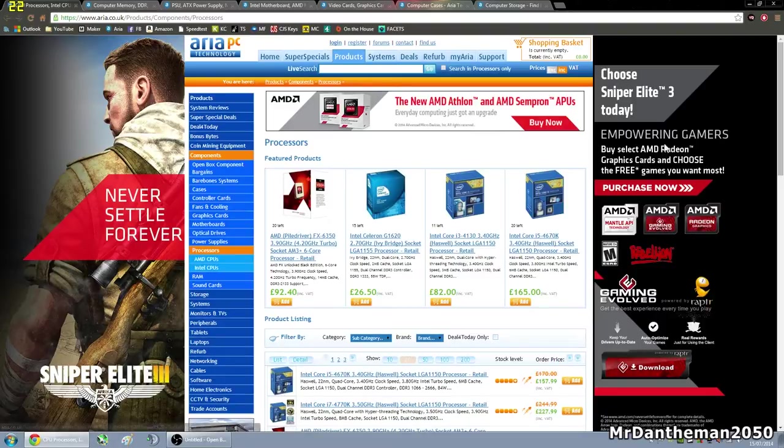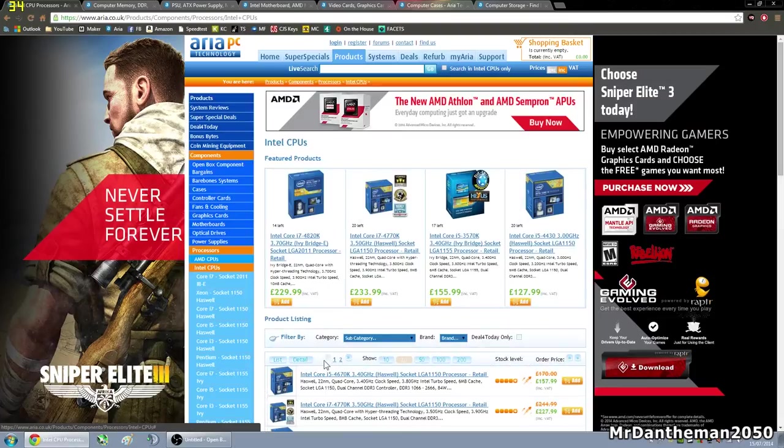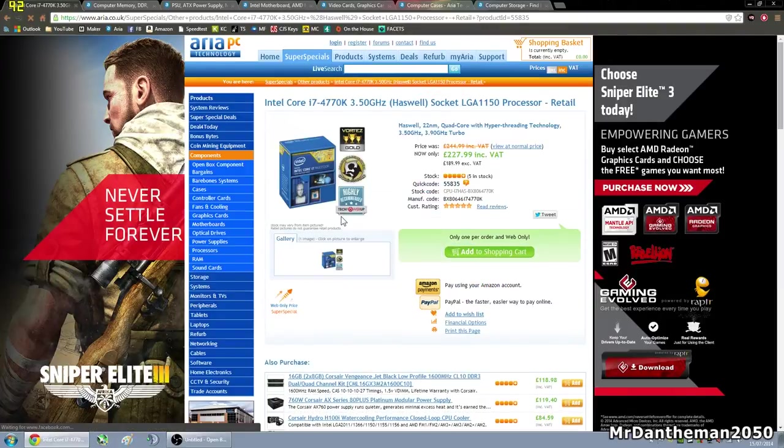First of all we're going to choose a CPU and it seems sensible to go for an Intel CPU. We're going to go for the socket 1150 which is a Haswell architecture, and we're going to go with an i7 4770K. This is 230 pounds. Now all of you are going to be asking how do I know this is going to be compatible with all the other parts? Basically when you've chosen a CPU, the only thing you need to look at is what socket it is. For this CPU it's socket LGA 1150.